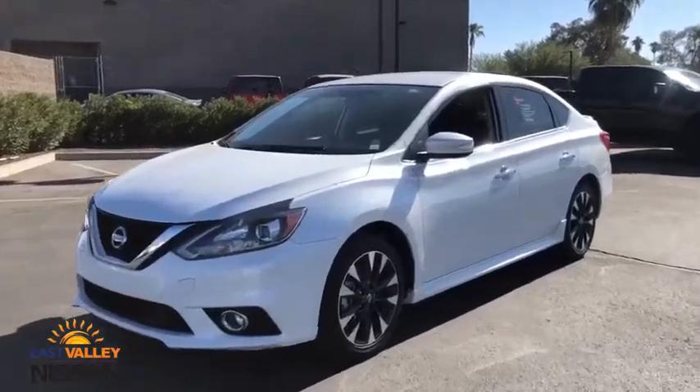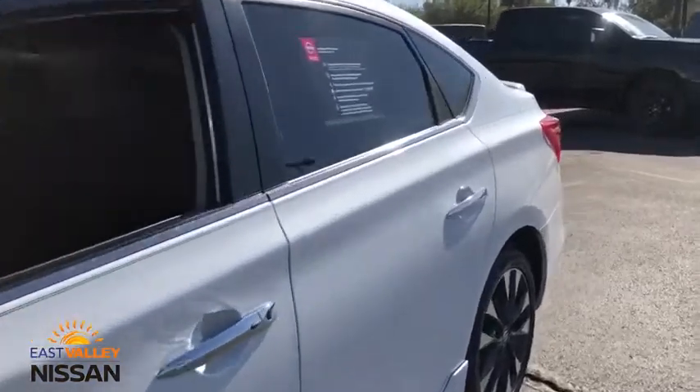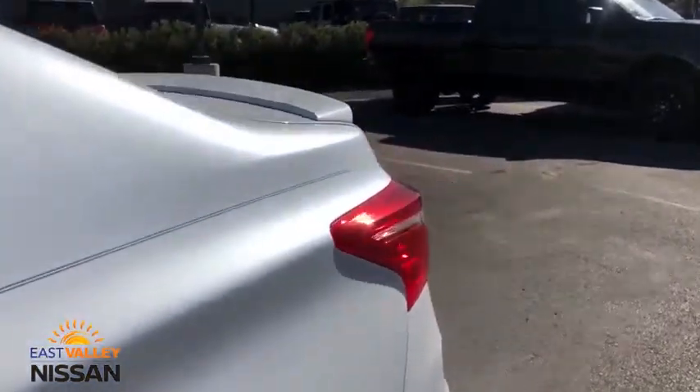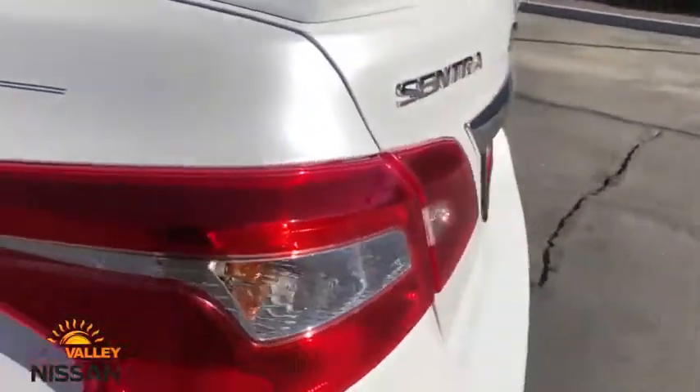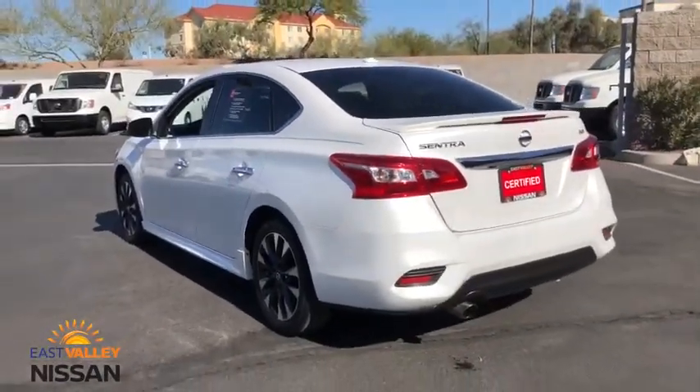Take a ride in the 2018 Nissan Sentra. With its spacious and versatile interior and stellar fuel efficiency, the Nissan Sentra is the obvious choice for anyone who wants to enjoy a stylish and comfortable ride.